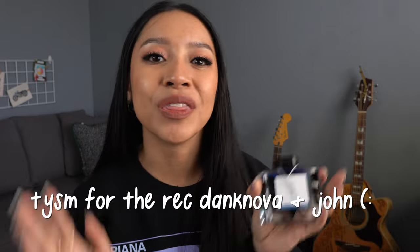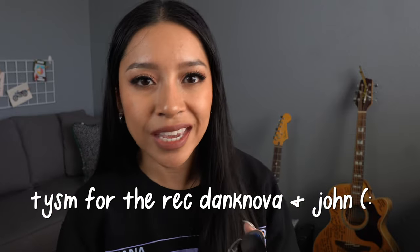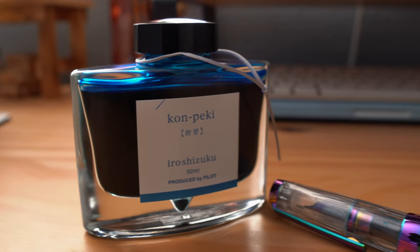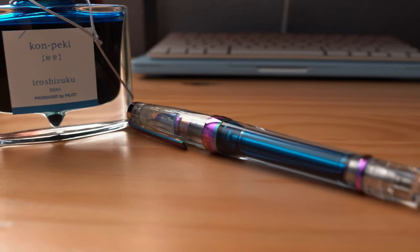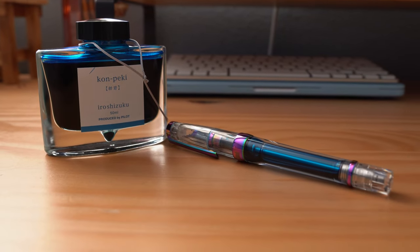It was sent to me by my pen friend Daniel, but I was also recommended it by you guys — I'll have your names listed here, thank you so much for recommending such a gorgeous ink. I've been enjoying Konpeki in my TWSBI VAC 700R Iris. I feel like it's a match made in heaven — these two are a magical pair in my opinion.